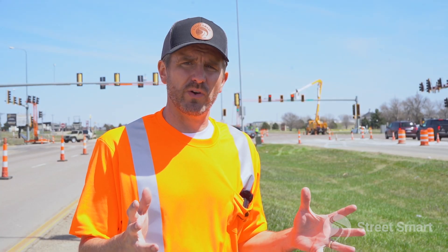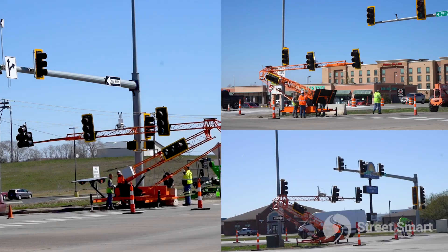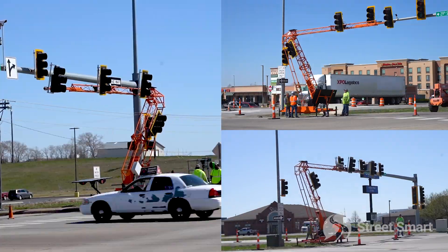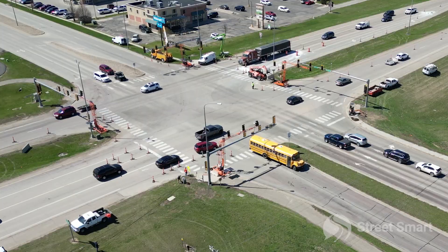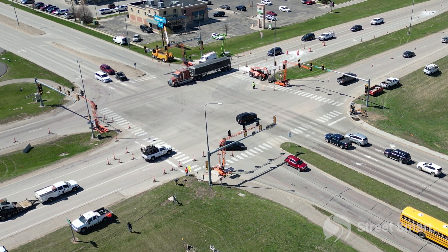Also, just the speed at which we were able to deploy this thing. These units arrived yesterday, and before lunch today they were fully deployed — traffic running through this intersection with left turn arrows and all the usual things that were going on prior to Street Smart arriving on scene.